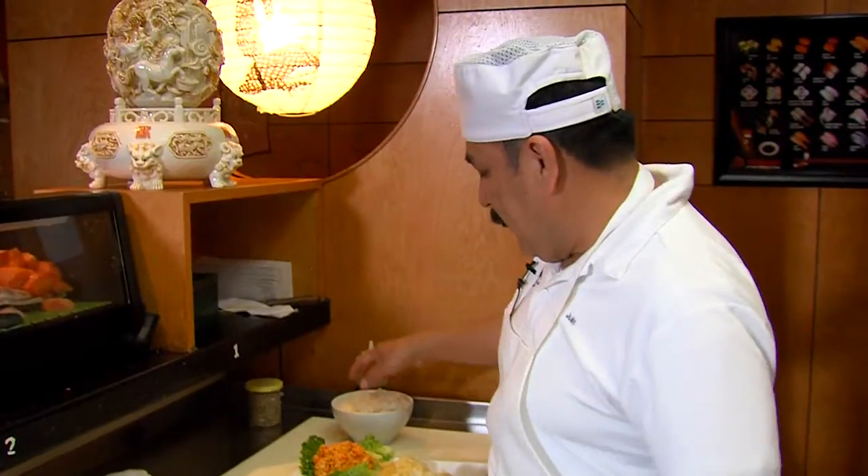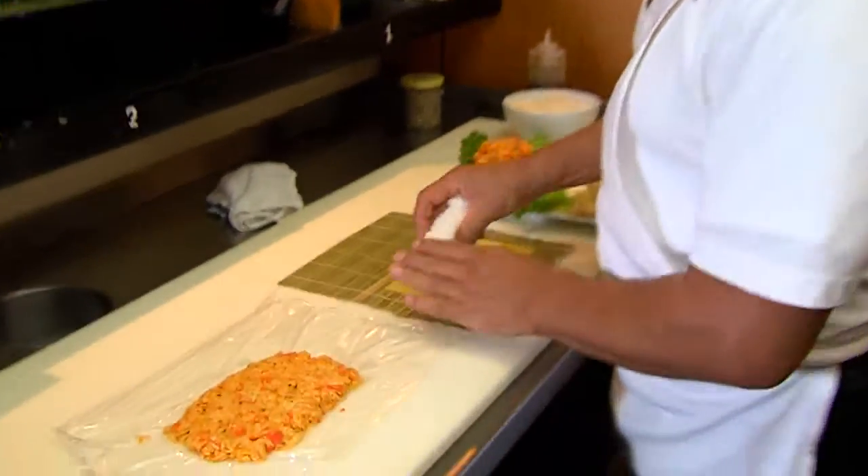Okay guys, I am back here and I am with Juan and he's gonna make the sweet Carolina roll. I can't wait to watch him do it. All right, let's make a sweet Carolina roll — this is the most popular roll that we have.